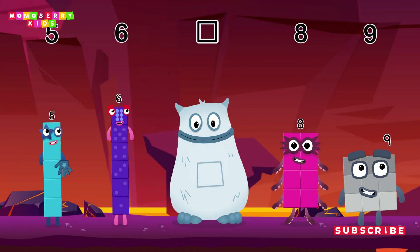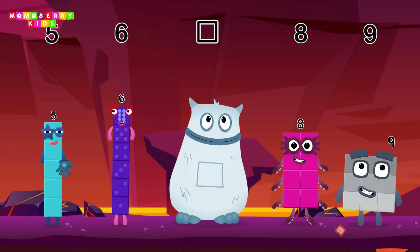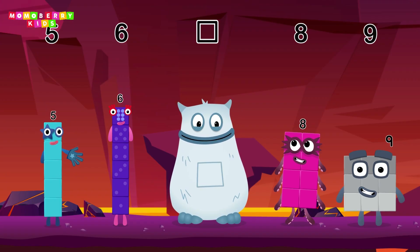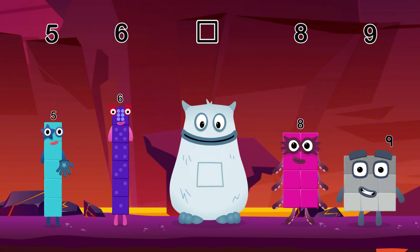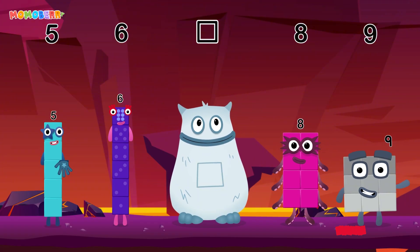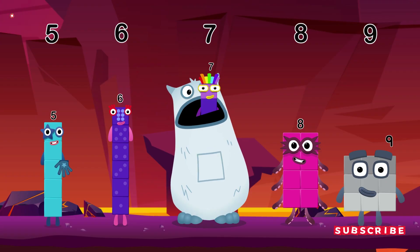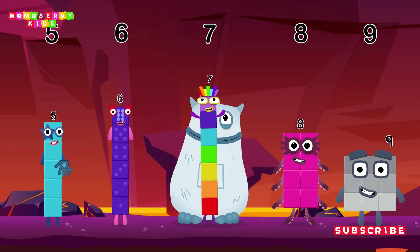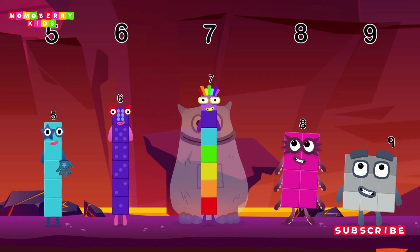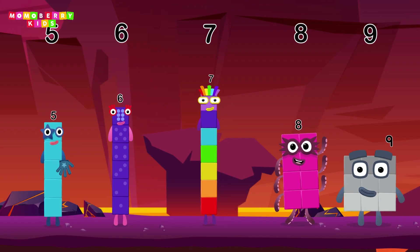Find the missing number to reveal who's inside Big Tom's tum. Yum. Five, six. Yum yum. Who's in my tum? Eight, nine. Yum yum. Here comes Big Tom. Yum yum. Well done. Five, six, seven, eight, nine.